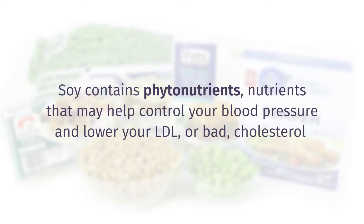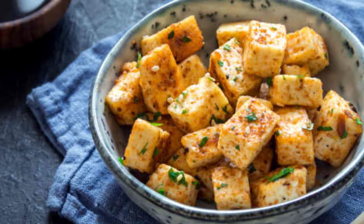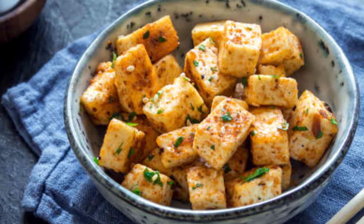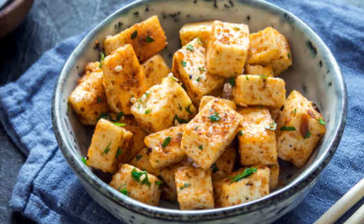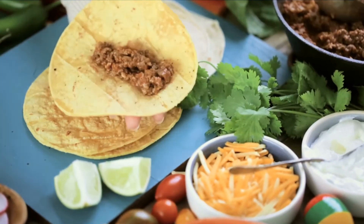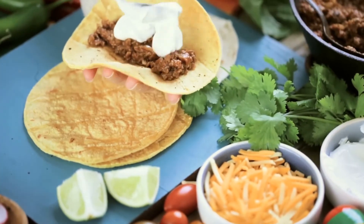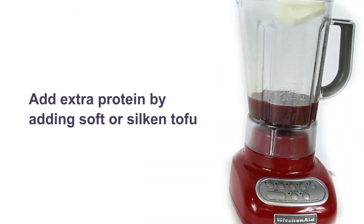Soy products can be used in many different ways. The best choice often depends on what you are cooking. Cubed firm or extra firm tofu is a great addition to a stir fry. You can also use tempeh instead of ground meat in chili, tacos, or spaghetti sauce. To add extra protein to a smoothie, you can add soft or silken tofu.